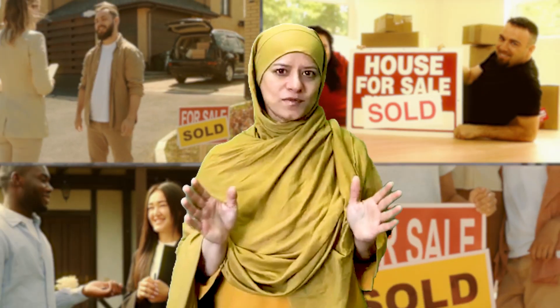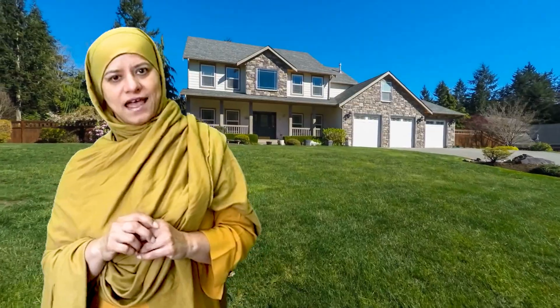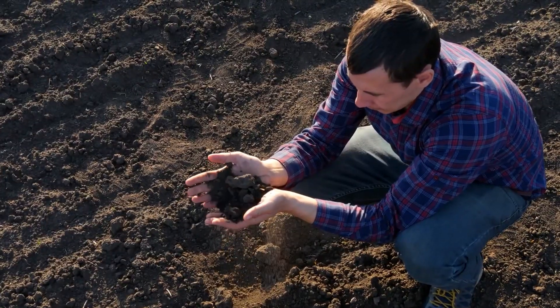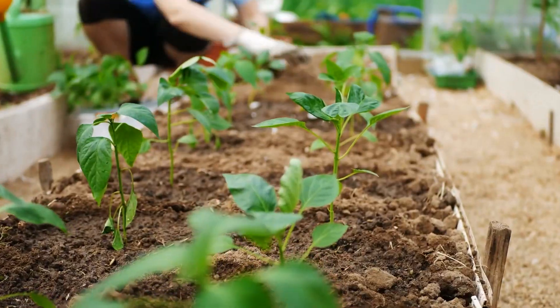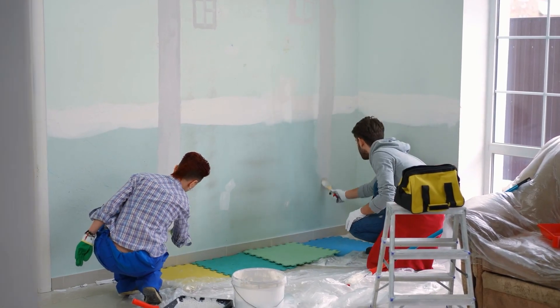We've sold thousands of homes, so we know what we're discussing. When you walk up to the home, does it have curb appeal? Fresh landscaping? Maybe a bit of black bark, fresh flowers, plants or trees, new trim, and door paint, or possibly even a new paint job.